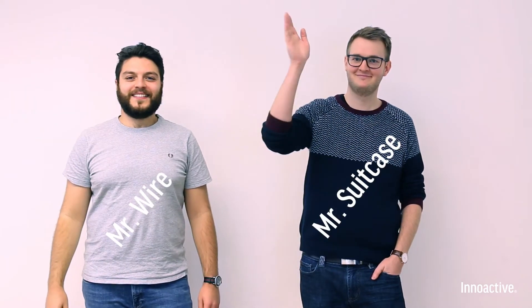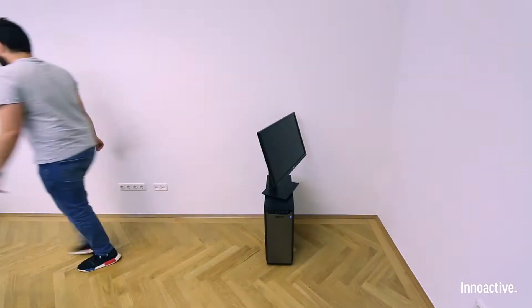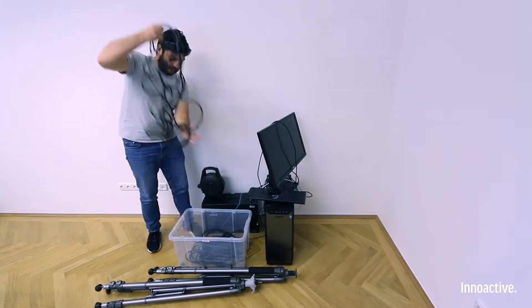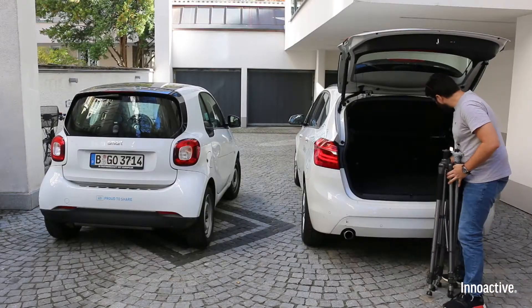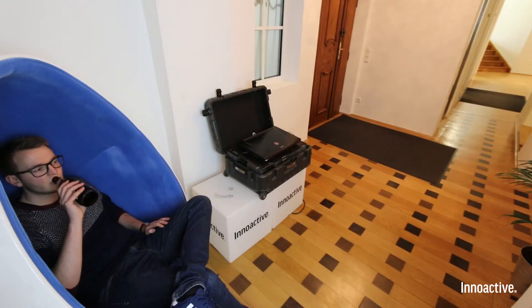I'm happy to introduce you to two awesome guys: Mr. Wire and Mr. Suitcase. We have to hurry to an important customer meeting, so let's see how Mr. Wire takes the challenge. In the meantime, Mr. Suitcase takes a break because he can.